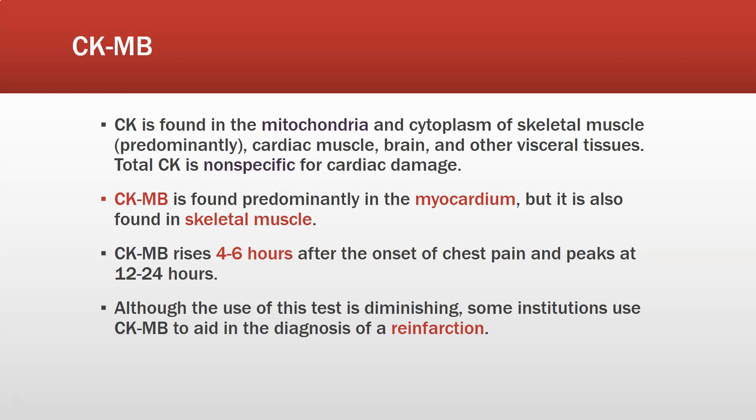CK-MB is found on the mitochondria and in the cytoplasm of skeletal muscles predominantly, cardiac muscles also, and brain and other visceral tissues. A total CK is non-specific for cardiac damage — many things can make it rise, including regular muscle damage and brain damage. However, CK-MB is found predominantly in the myocardium, though also some in skeletal muscle. CK-MB rises four to six hours after the onset of chest pain, can peak at 12 to 24 hours, and then goes back down. One advantage of CK-MB over troponin is that, although it takes a little longer to rise, it goes back down faster than troponin, which stays elevated much longer.